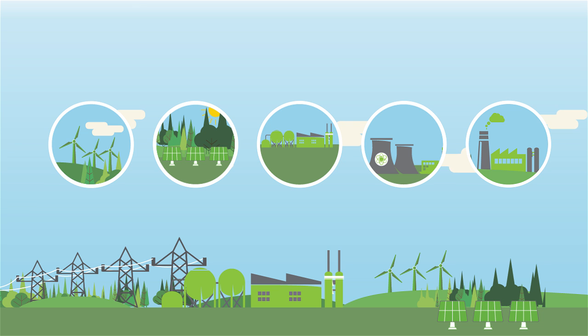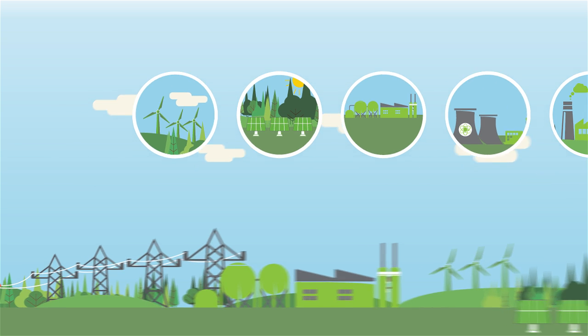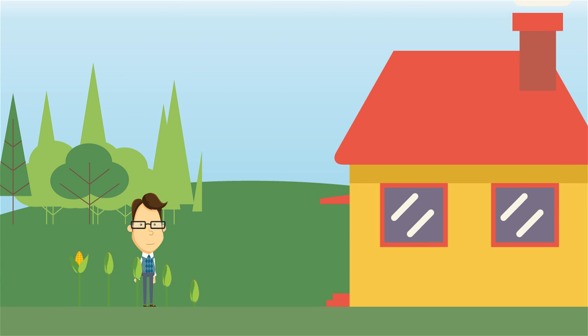On today's electric grid, production doesn't always lead to immediate consumption. Imagine a society where essentials like food or water had to be consumed as soon as they were produced. Doesn't make much sense, does it? But that's exactly how electricity works today.